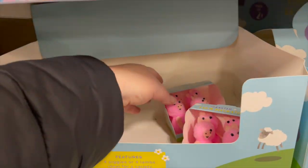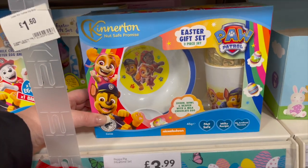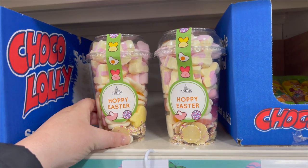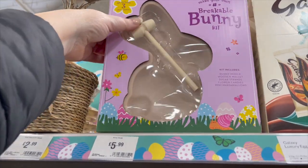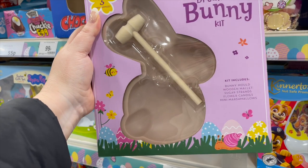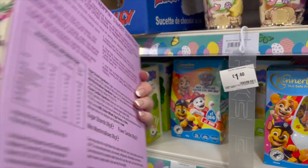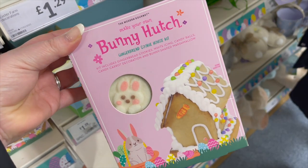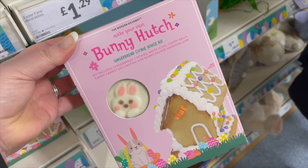A piece of sweet little chicks! Oh, we've got little pigs. Oh, we've got Paw Patrol — Paw Patrol Easter eggs! Some little pick-and-mix, Easter pick-and-mix. What's this? A breakable bunny kit — a bunny mould, wooden mallet, sugar strands, flower candies and mini marshmallows. You make your own! So gingerbread houses are not just for Christmas now — you could make a gingerbread bunny hutch!